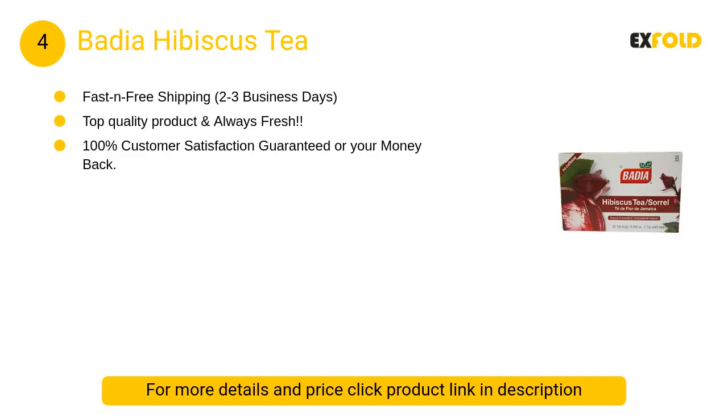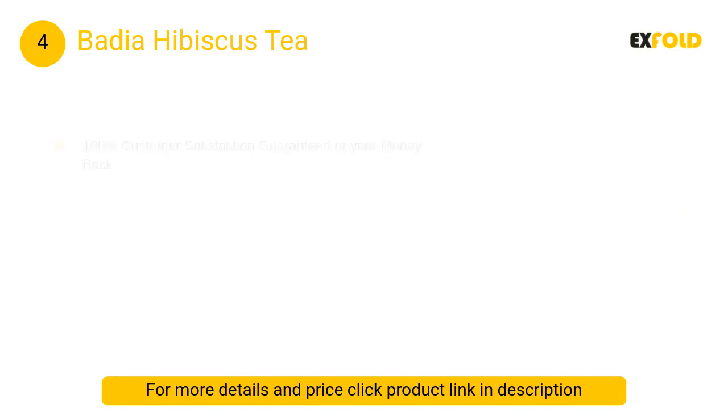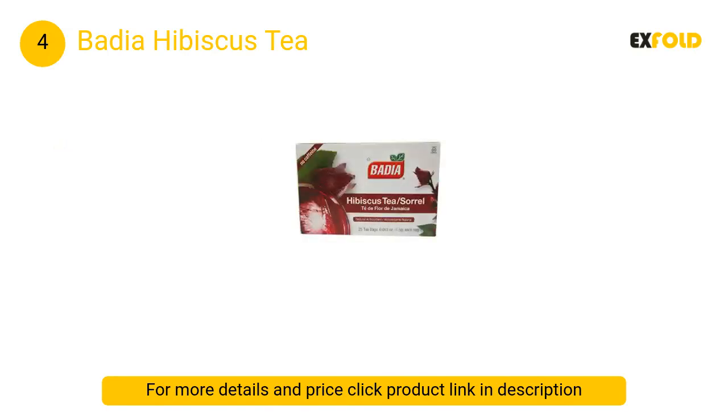At number four: Badia Hibiscus Tea. Statements regarding dietary supplements have not been evaluated by the FDA and are not intended to diagnose, treat, cure, or prevent any disease or health condition.